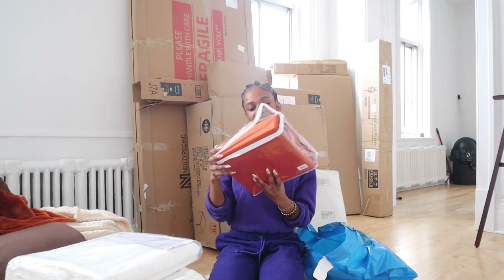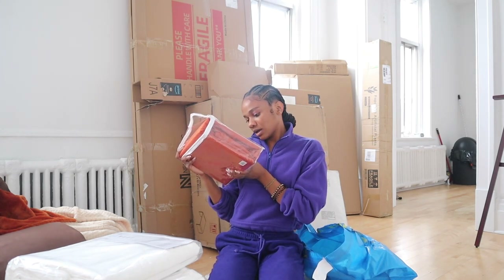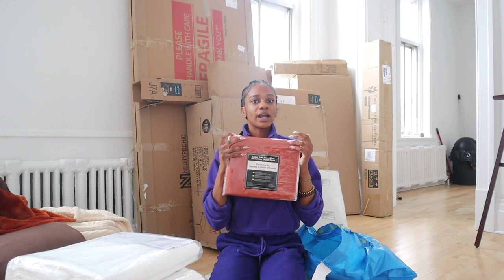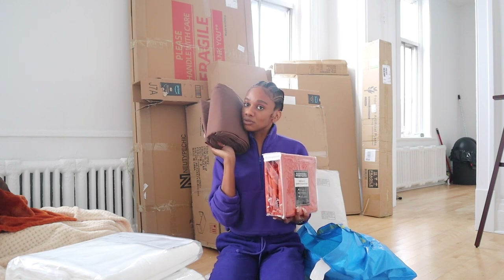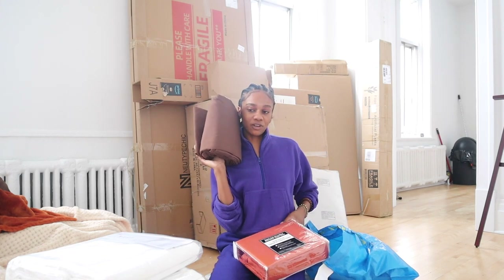I did want to mention that this duvet cover set is a super soft microfiber queen set — one duvet cover and two pillow shams. This was on sale for forty dollars, and the other was on sale for thirty dollars. If you know the prices of duvet covers and bed sheets, this is really super soft. Wayfair has really good prices and they don't charge taxes.